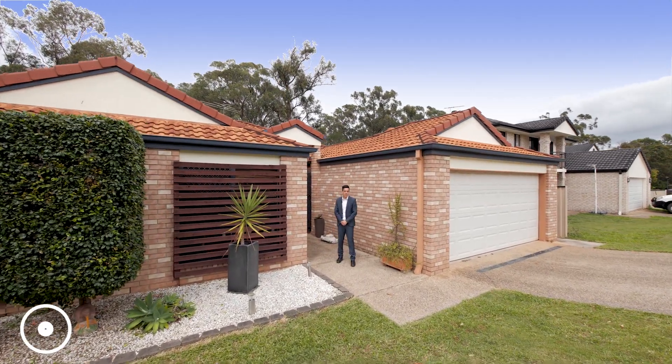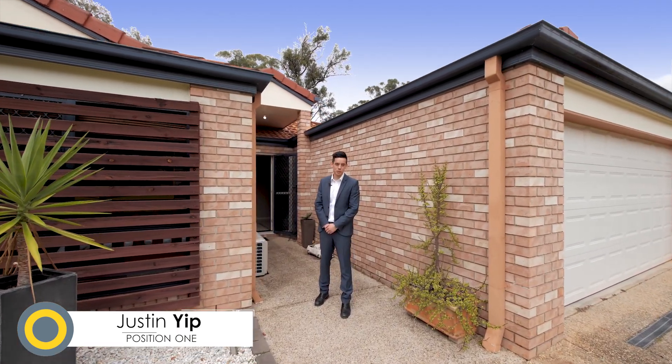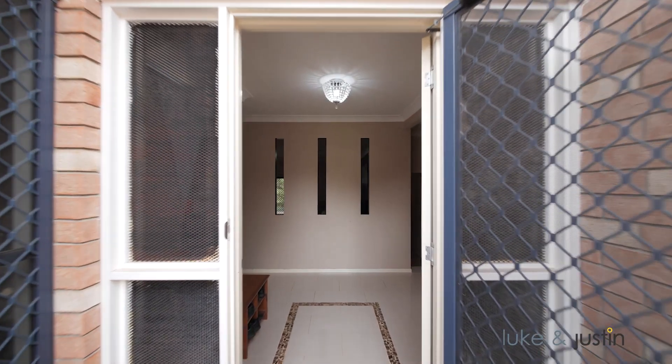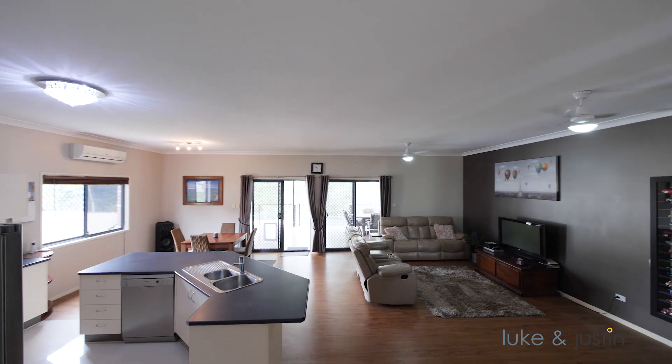Hey guys, with the festive season coming up, this house would be the perfect home to show your friends and family over the Christmas period. Come check it out — the house has been designed around the free-flowing open-plan living areas.